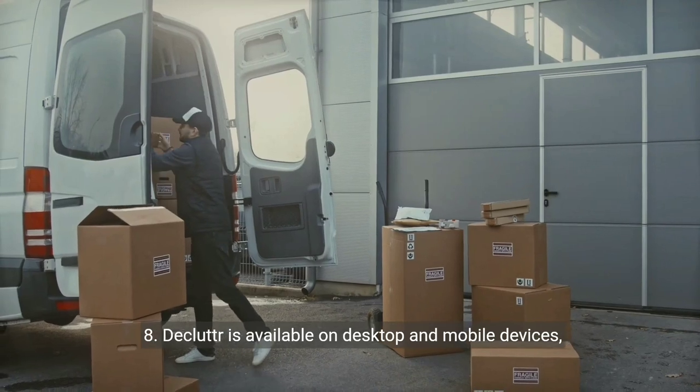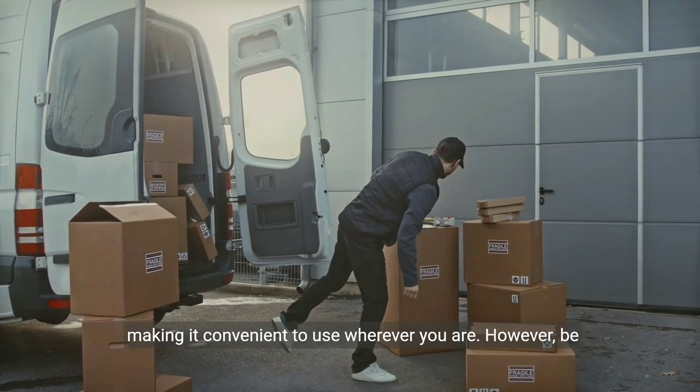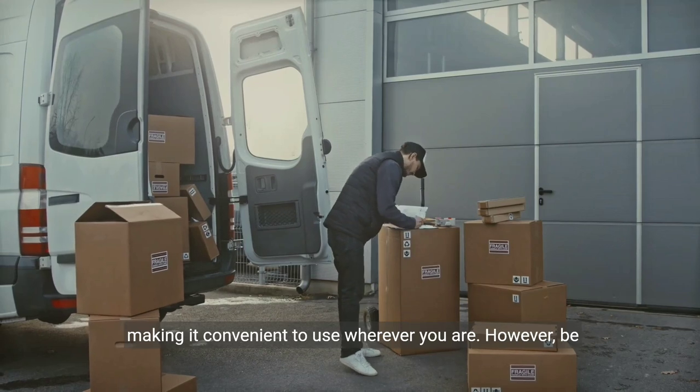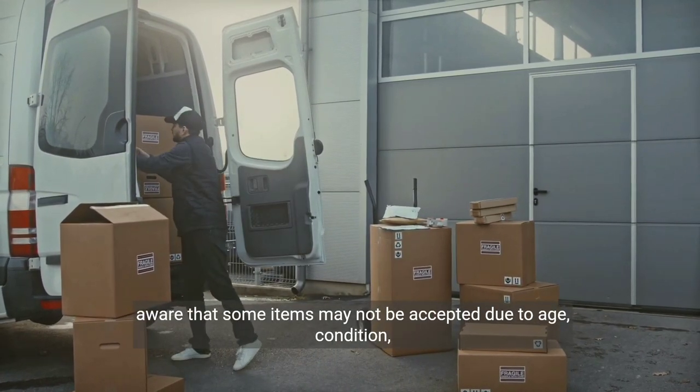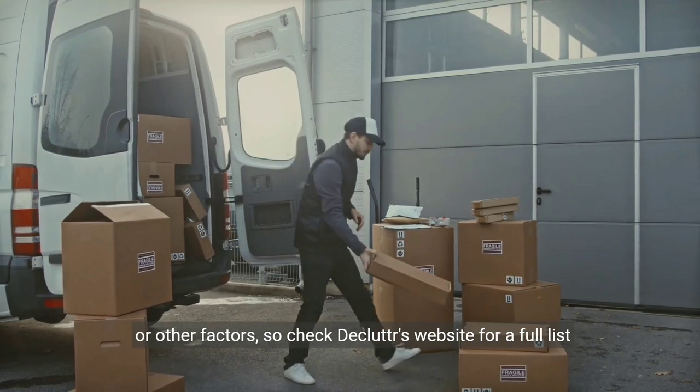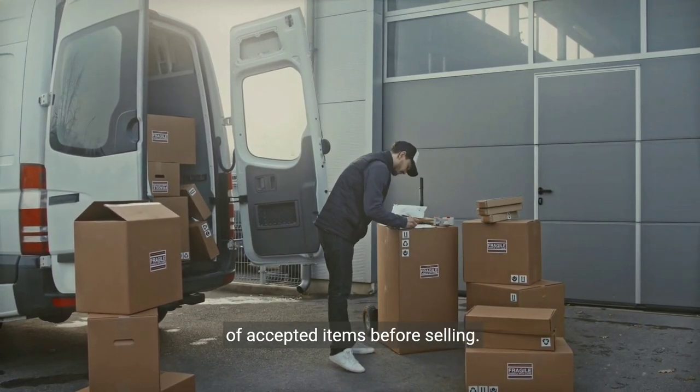8. Declutter is available on desktop and mobile devices, making it convenient to use wherever you are. However, beware that some items may not be accepted due to age, condition, or other factors, so check Declutter's website for a full list of accepted items before selling.